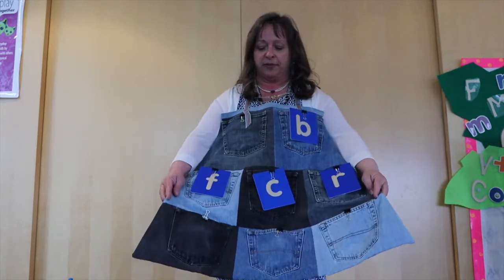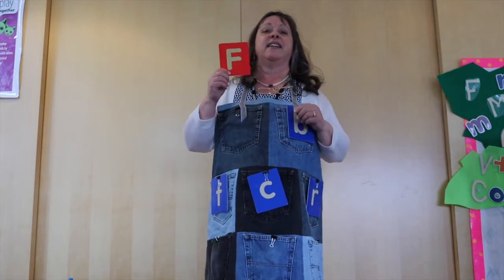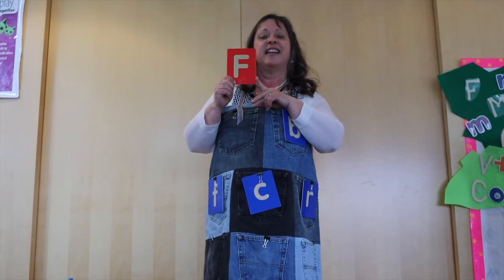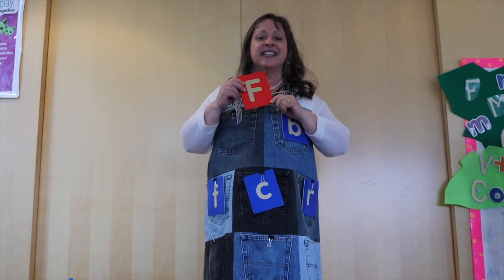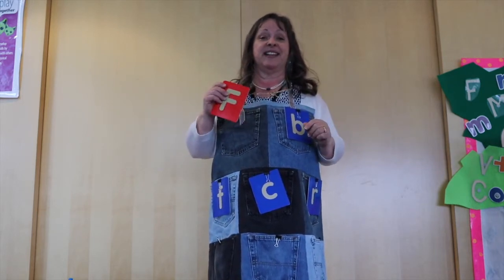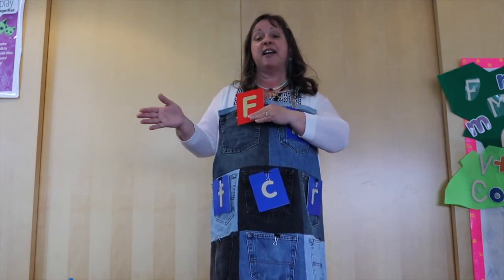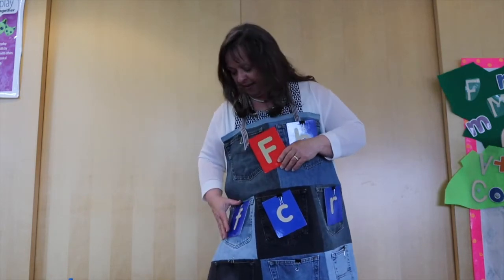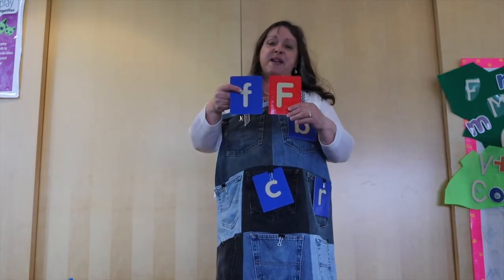Now we have to look for another letter. It makes a fuh sound — can you guess the letter? F! You're right! So where is that baby F? Is it up, down, or in the middle? It's in the middle. Is it to the left or to the right, or in the middle? It's to the right. Is this the F? You are so right! There's baby F.